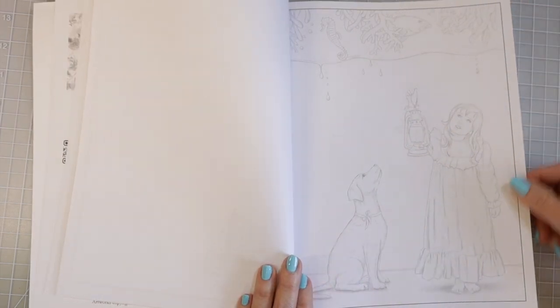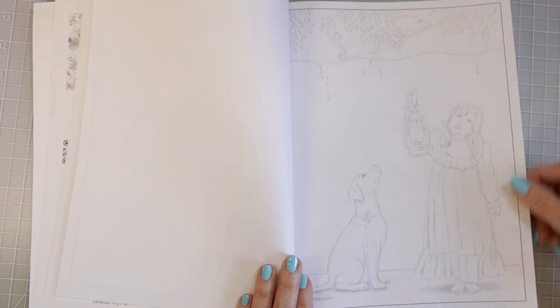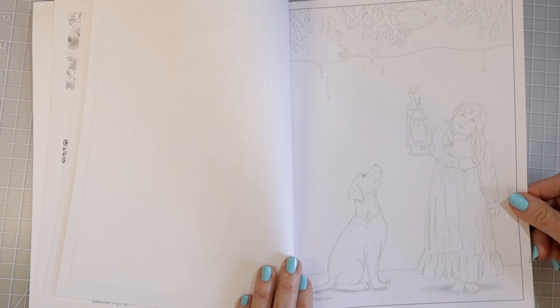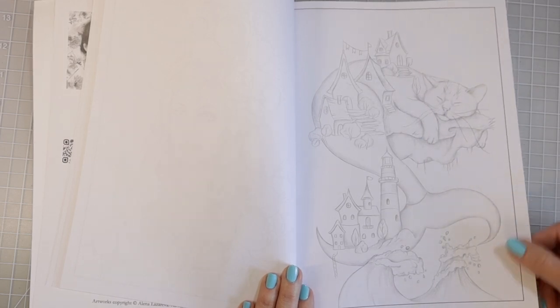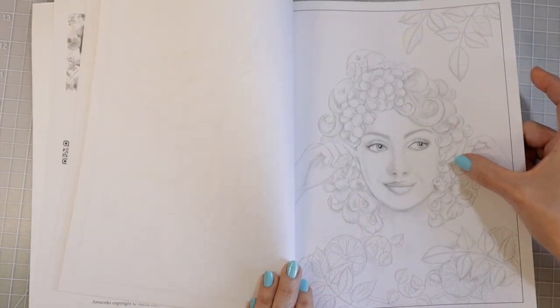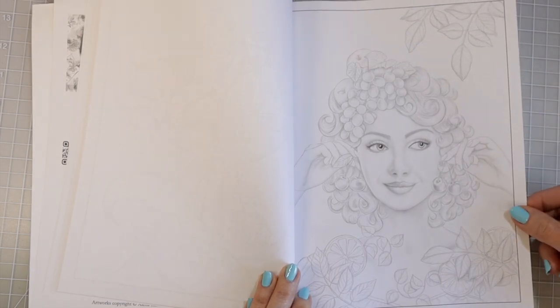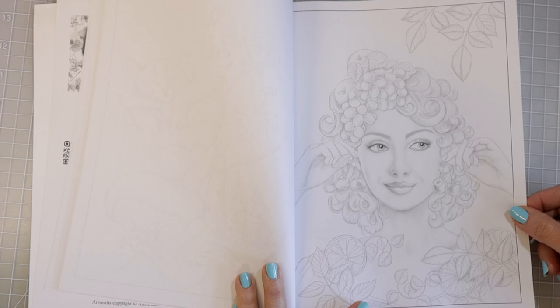Now this one is super interesting — it looks like she is standing in her room with her dog, possibly a dark room because she's got her lantern, but there is a fish up here and the water from the ocean is actually dripping into what would be her room. And this is half cat and half mermaid possibly, with a bunch of little houses on the cat's back — super interesting and very imaginative. Oh, this one is cute — she's holding cherries up by her ears, she has fruit in her hair, some grapes and apples, with what are probably orange slices and lots of leaves.